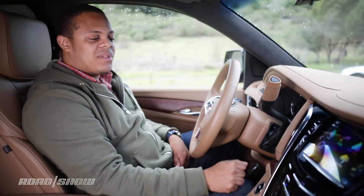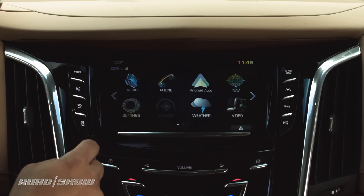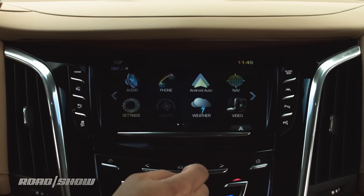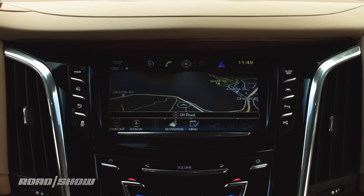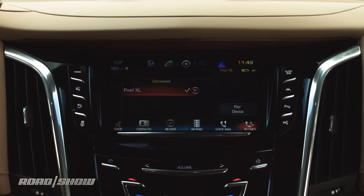If we pop back to the home screen, you'll see a selection of very large icons that take you to the various parts of the CUE interface — shortcuts to things like your audio source, hands-free calling, and navigation. And in the map view, a lot of these icons are mirrored along the top, so you have very quick access to audio source or hands-free calling from anywhere in the interface.